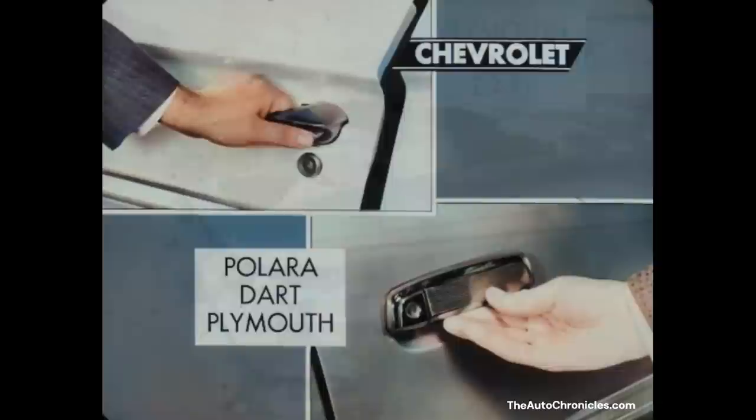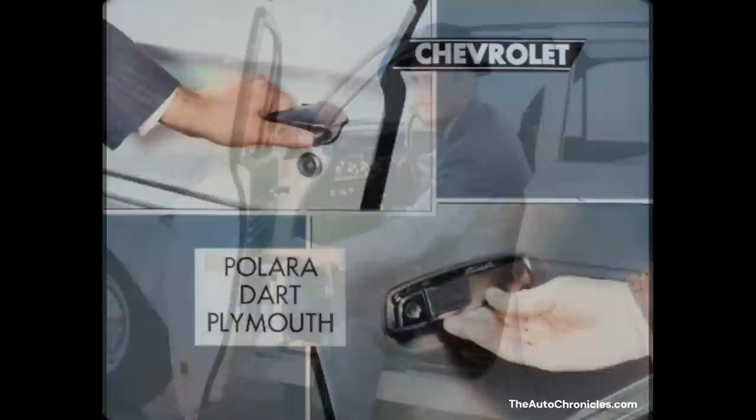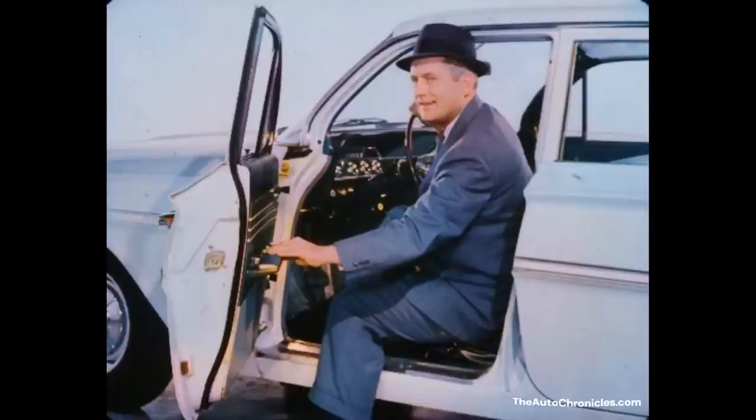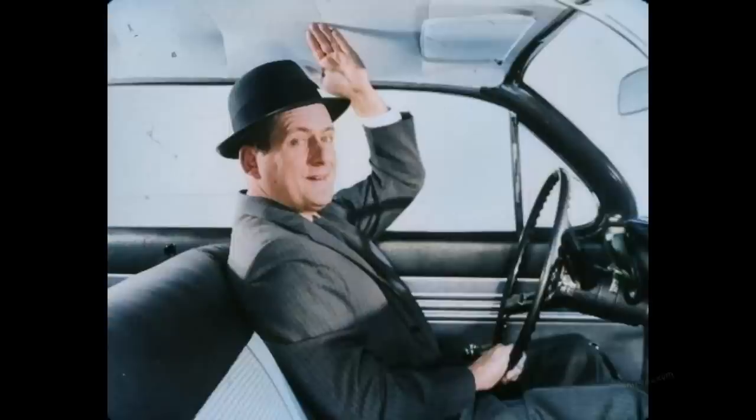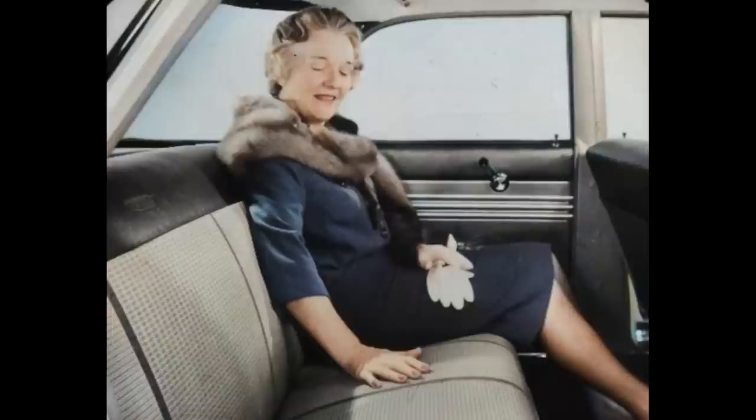Here's another example of how Chevy accents the more practical things. Even opening the doors is easier with Chevy because you can get a good grip on the solid man-sized door handles. Plymouth and the Dodges have refrigerator-type door handles, which are awkward to use. If you're tall, you'll find that Chevrolet is easier to get in and out of, because there's more front and rear entrance room than in either the Plymouth, Polara, or Dart. Once you're inside, you have more front and rear headroom, more rear hip room, and higher rear seats in Chevy.